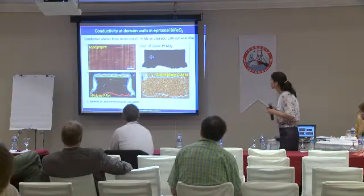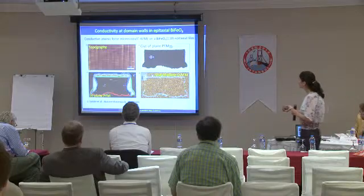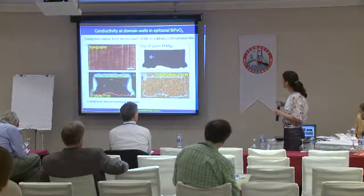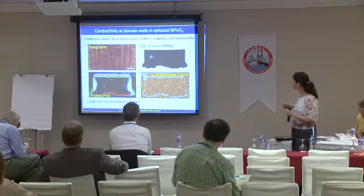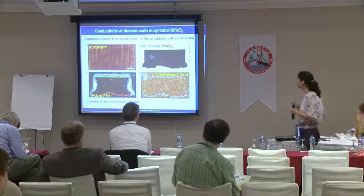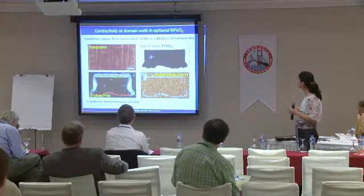Coming to the functionalities of the domains in bismuth ferrite, there have been recently quite interesting and also contradictory reports about what can happen at the domain walls. One first report comes from Berkeley, in a Nature Materials paper, where in bismuth ferrite thin films grown on SrTiO₃ substrates of different orientations, it was found that the domain walls can be conductive or non-conductive. The conductive ones are the 109° and 180° domain walls, but not the 71°. This was a joint study by photoemission microscopy and conductive AFM, and the current enhancement was observed for the 109° and 180° domain walls.